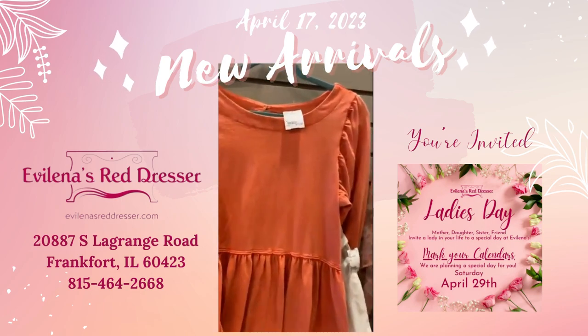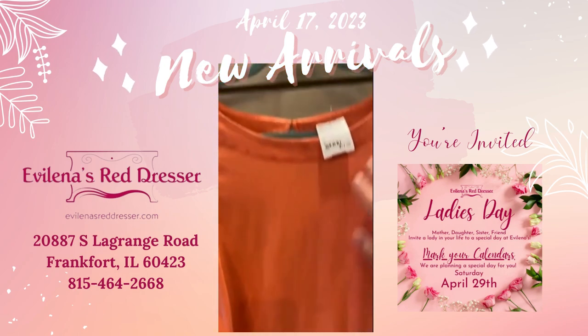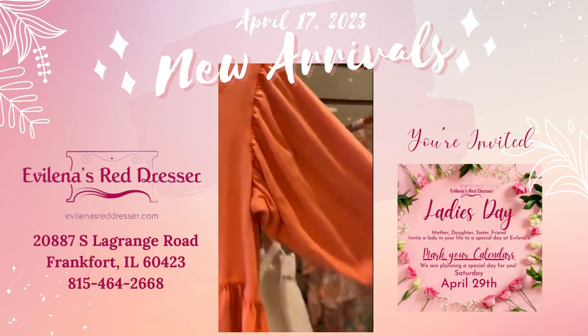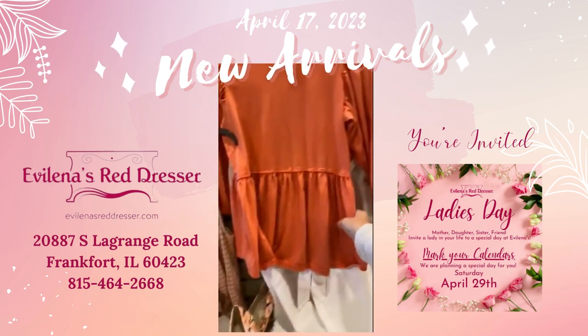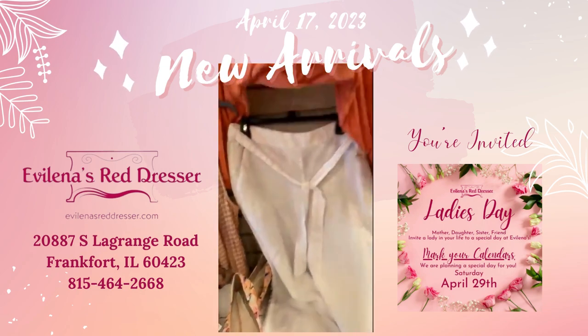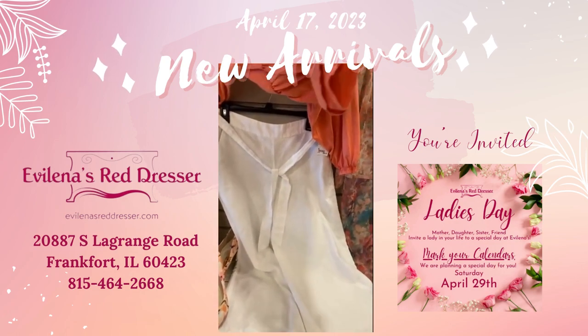This is Falls Creek, size small, $17. It kind of has like a washed-out look to it, and here's the sleeve on it with some elastic here.